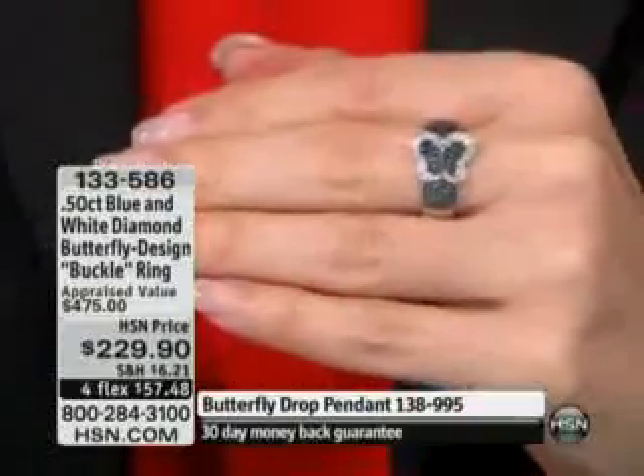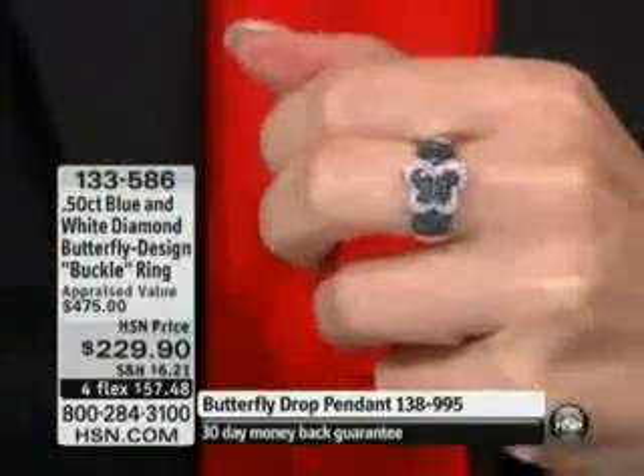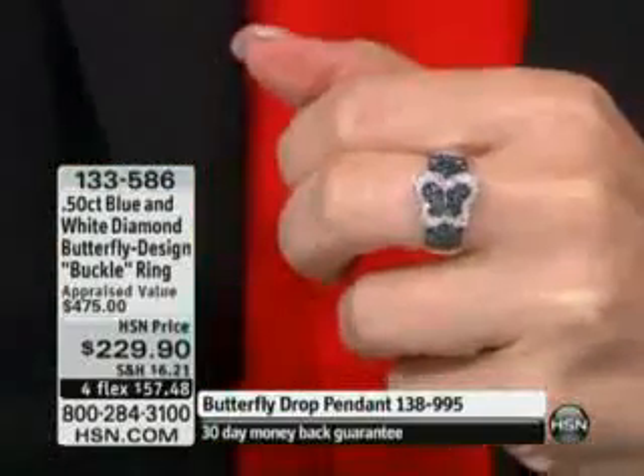I have 55 remaining. That's it. And you can see how sweet this is, and this is done in that buckle style, just like that cocoa ring. If you were watching a little bit earlier, we had a ring done in the buckle style in the cocoa diamonds. This is done in the intense blue diamonds.